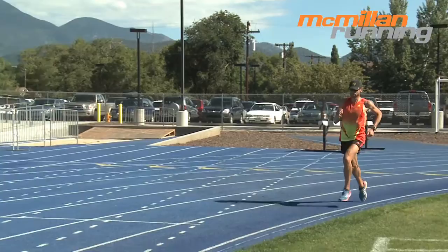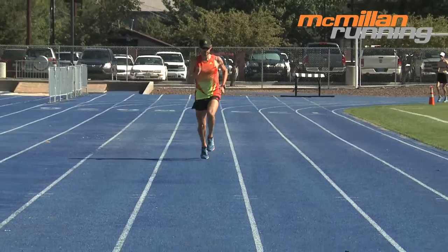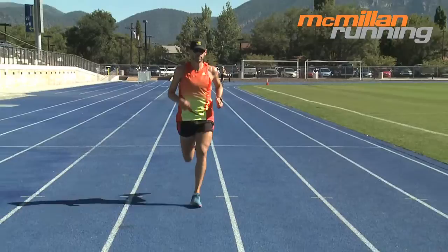For the endurance monster, like McMillan Running ultra-marathon coach Ian Torrance, who you see here, long runs, marathon training, tempo runs, and any workout at long-distance race paces are usually a breeze and often invigorating. The more miles per week, the better is a common mantra for this type of runner.